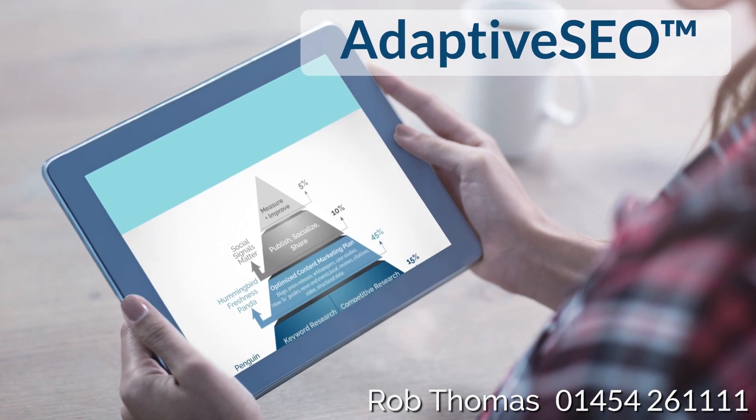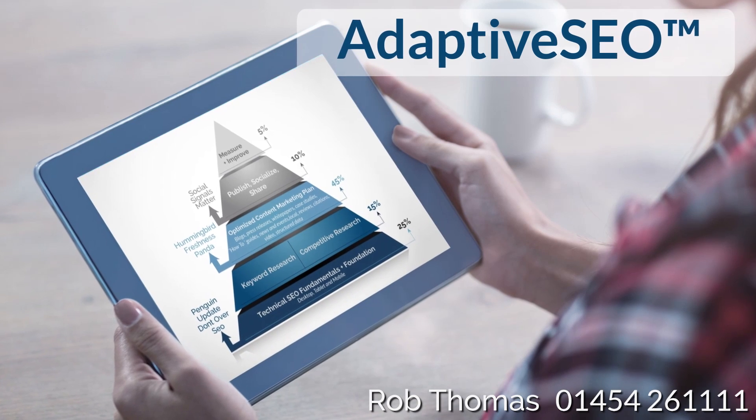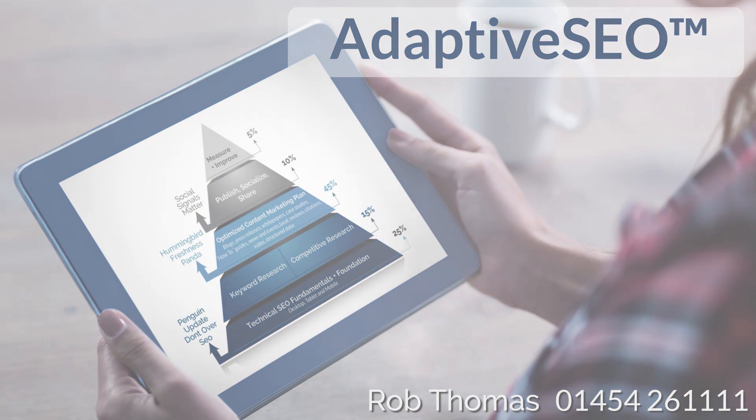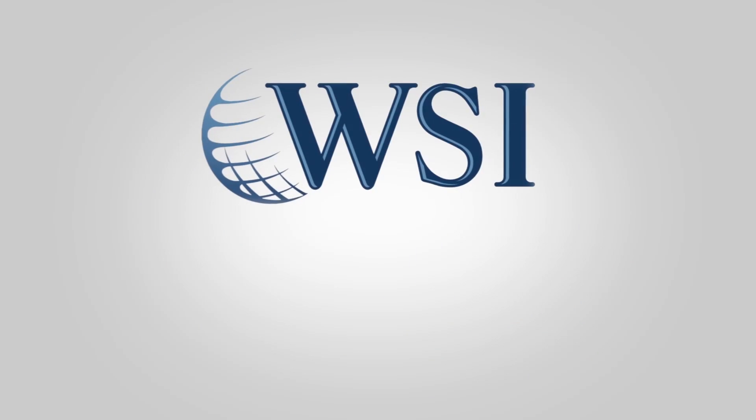Adaptive SEO: An adaptable approach to search engine optimization — what we call Adaptive SEO — will mean you can apply the appropriate search marketing strategies to reach more customers and increase sales. If you want to discover how Adaptive SEO can work for your business, get in touch.